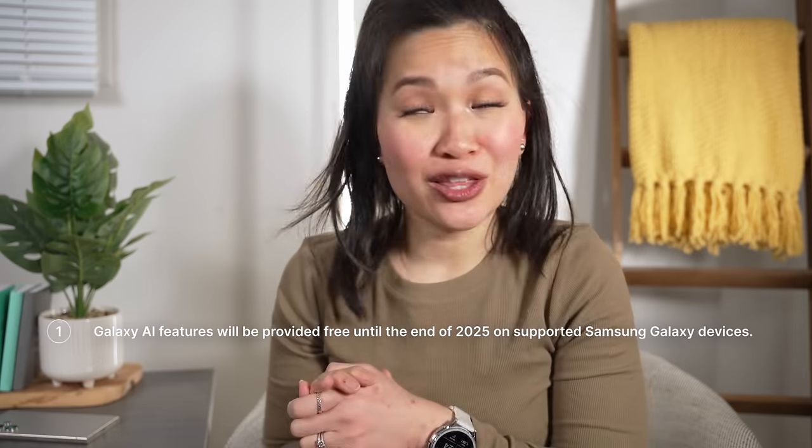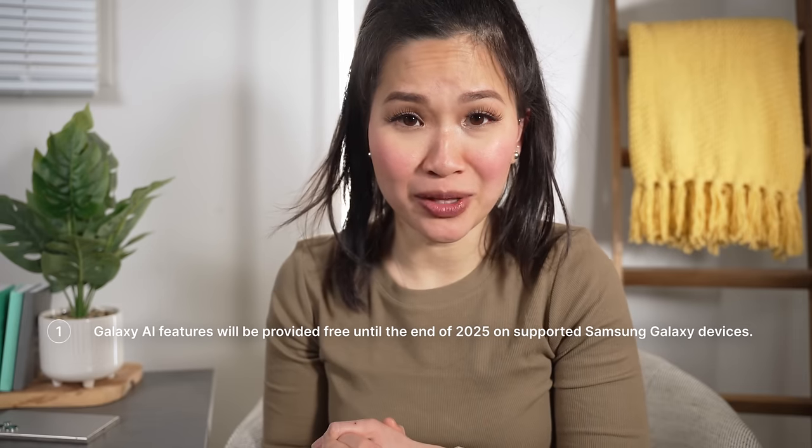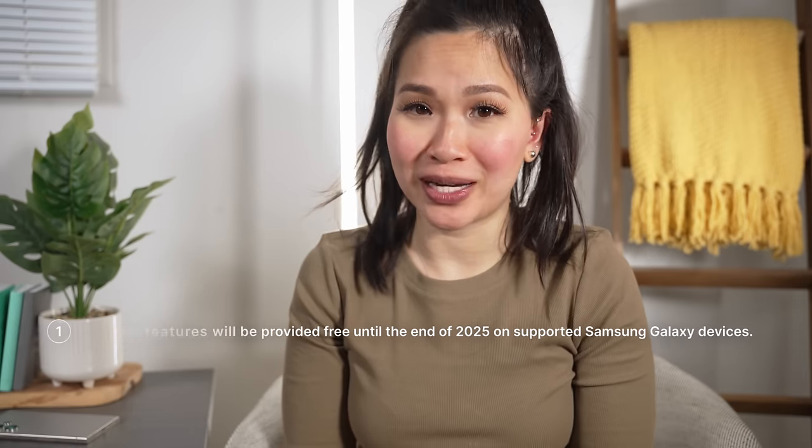Circle to Search, for example, is coming to Pixels on February 1st, so it's not exactly a Galaxy S24 exclusive for very long. And then there's this statement in the fine print. There's a severe lack of clarity from Samsung on this, so I guess it's a wait and see for now.